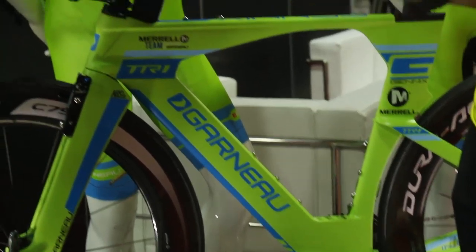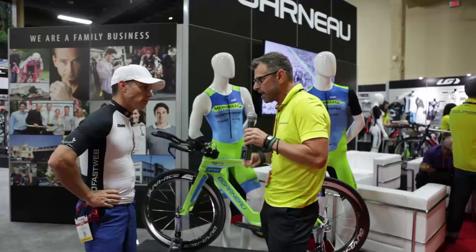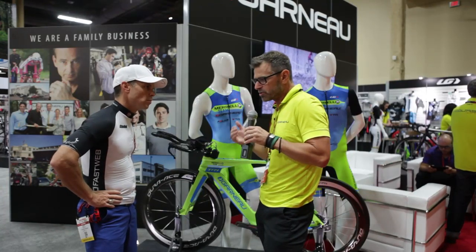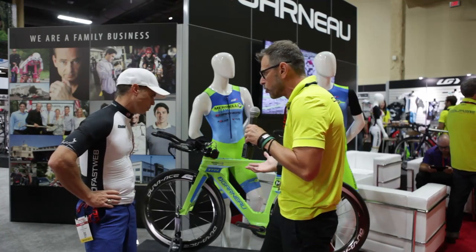When we developed that bike, we had four points in mind. We did focus groups with age groupers, with pros, with dealers, and we brought those priorities into development. That was the driven point for building that bike. So number one was fit and geometry.